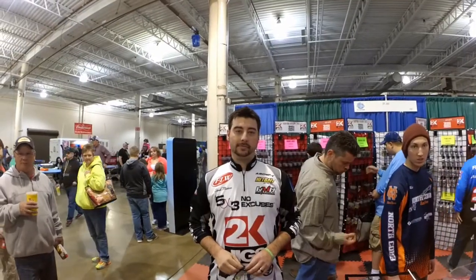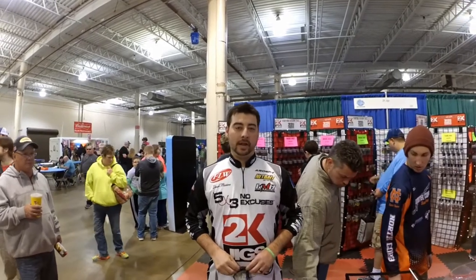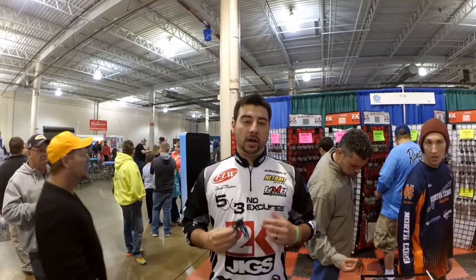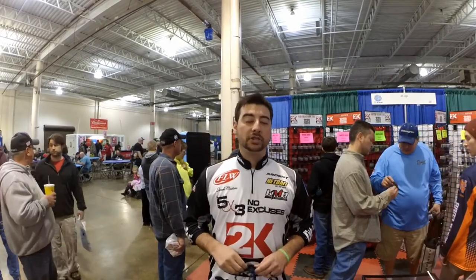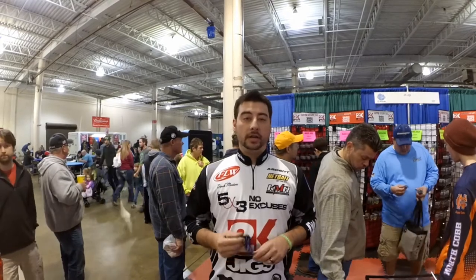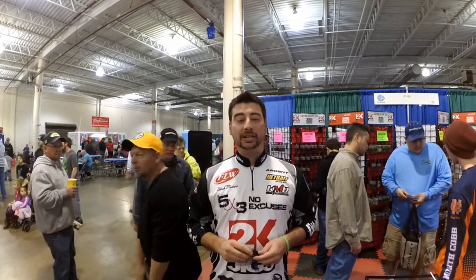I'm here with Derek Masters — he's on the Pro Staff for 2K Jigs. He's going to tell you about their product and what makes it special. I'm Derek Masters, 2K Pro Staff — Custom Kicker Jigs. We do everything from swim jigs to regular flipping jigs. We're in Western Michigan. We hand-tie everything with copper wire — living rubber. Check us out online at www.2kjigs.com.